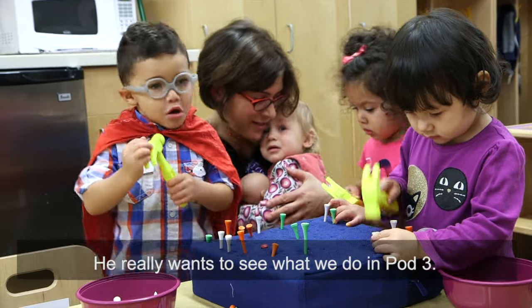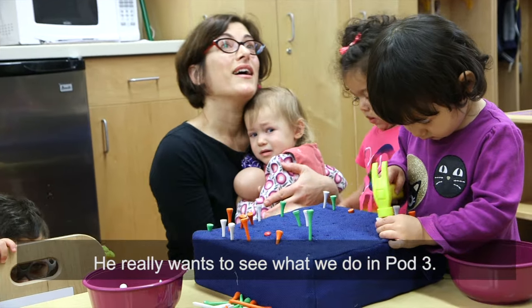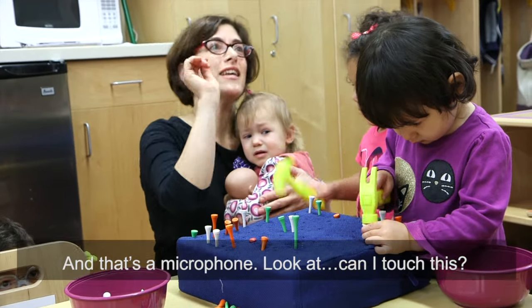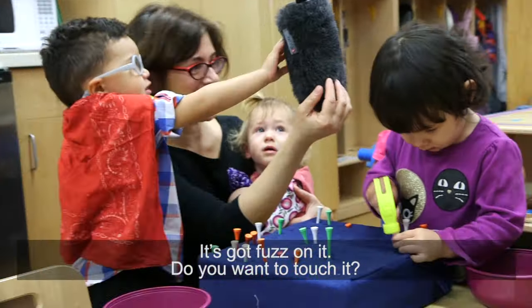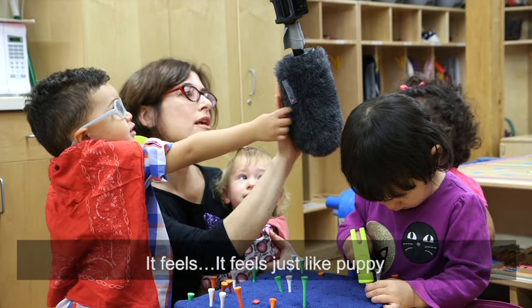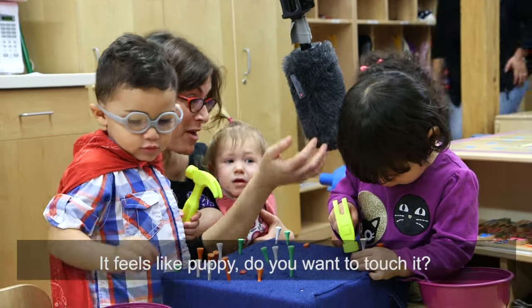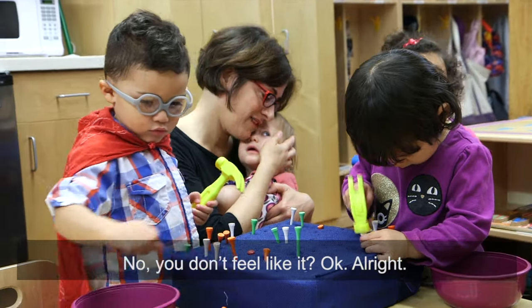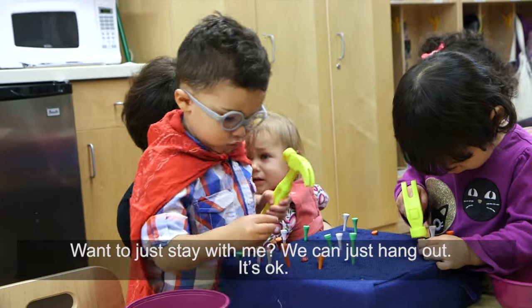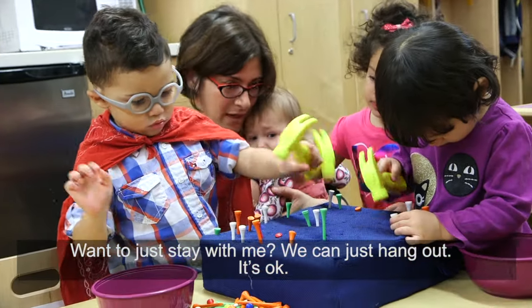He really wants to see what we do in pod 3. And that's a microphone. Look at that. Can I touch this? It's got fuzz on it. You want to touch it? No. It feels just like puppy. Do you want to touch it? No, you don't feel like it? Okay, alright. You want to just stay with me? Yes. Just hang out. Yeah. That's good.